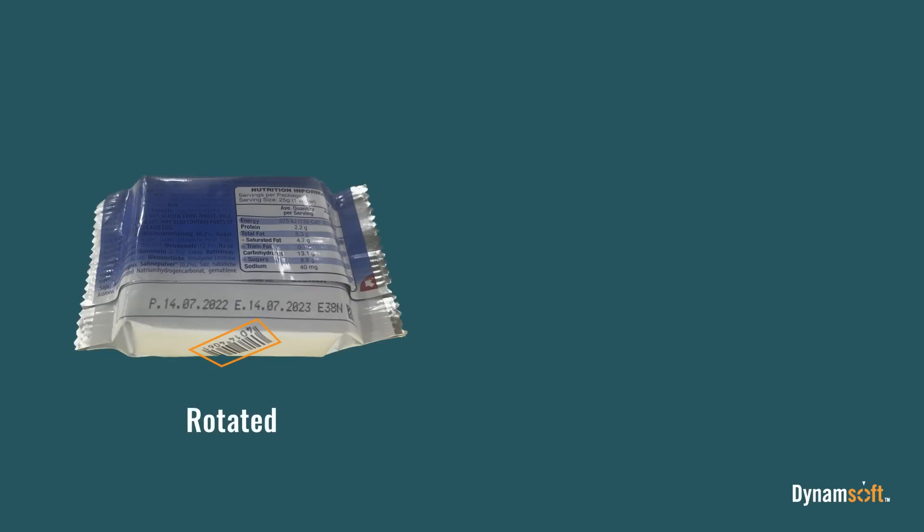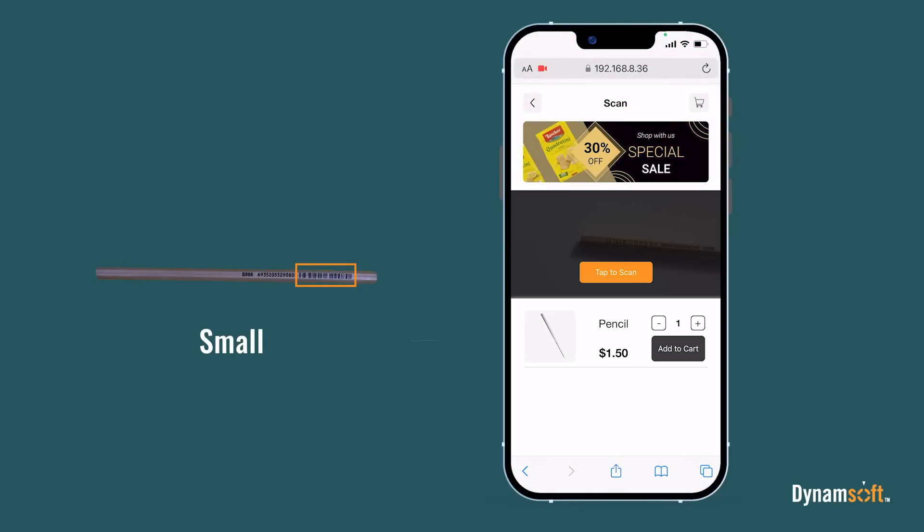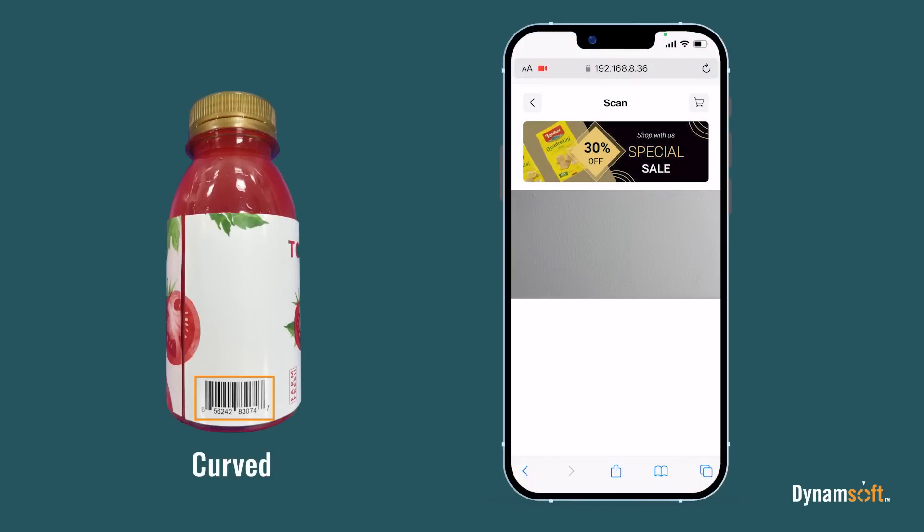Read barcodes at any orientation or rotational angle. Read barcodes that are printed on small goods like a pen. Read curved barcodes on cylindrical containers.